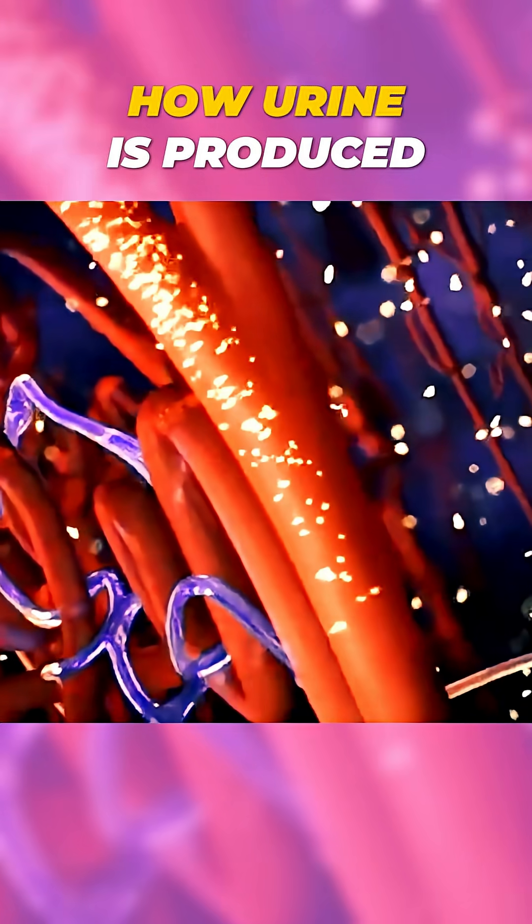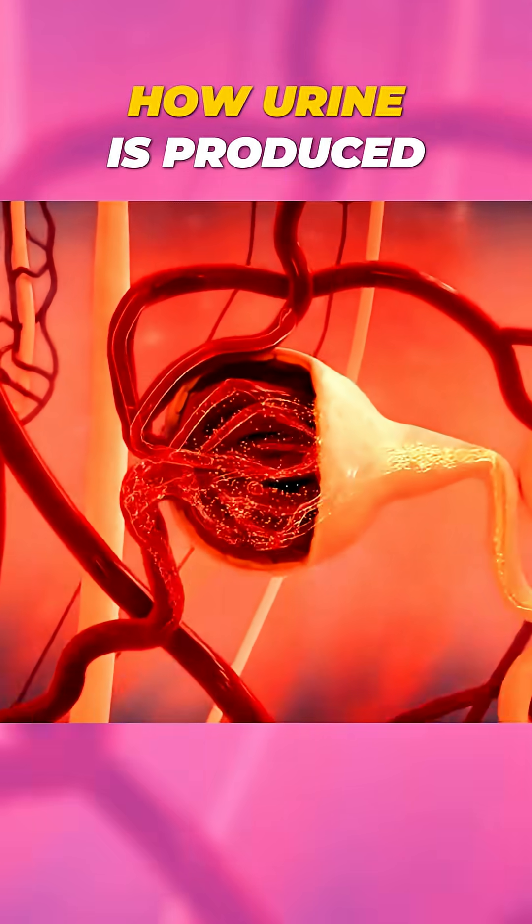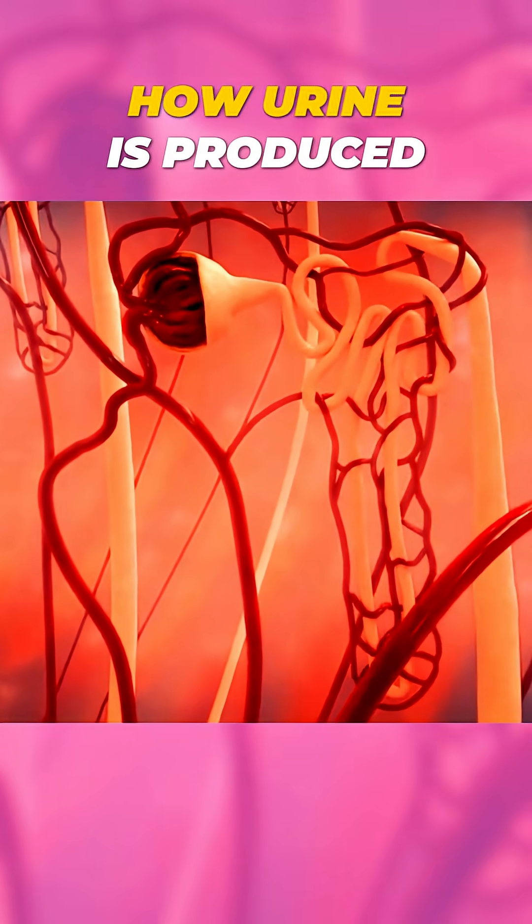The filtered liquid, called filtrate, then travels through a long tubule, where useful nutrients and water are reabsorbed back into the blood.